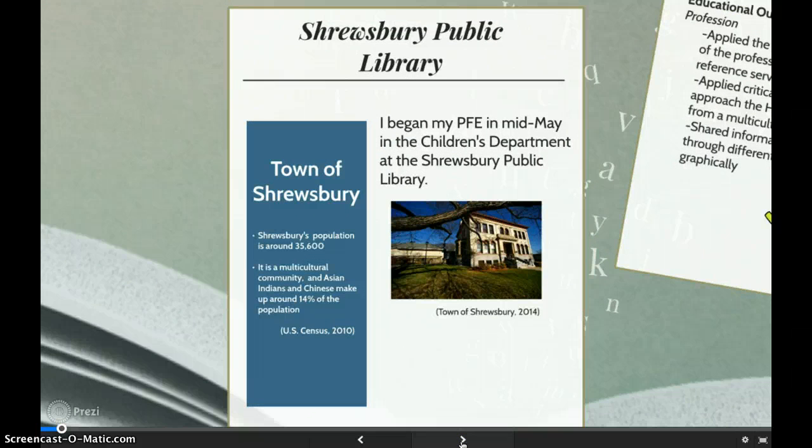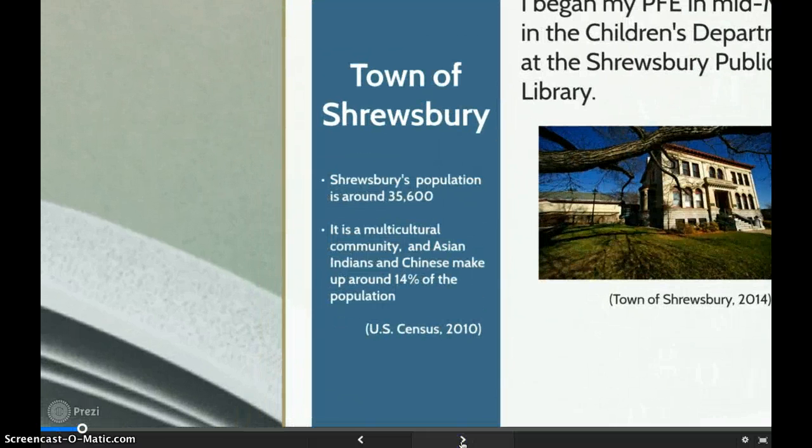I began my PFE in mid-May in the children's room of the library. The Shoesbury Public Library is about to move to a temporary location for two years while the old library, shown in this picture, is renovated and greatly expanded. Shoesbury is a diverse community. The town's population is around 35,000 and they have a large Asian population that heavily uses the library. Much of the programming is geared towards these specific groups.